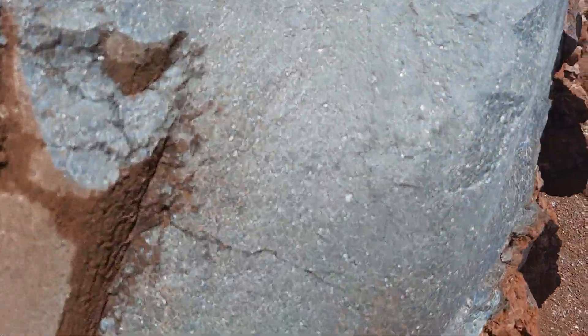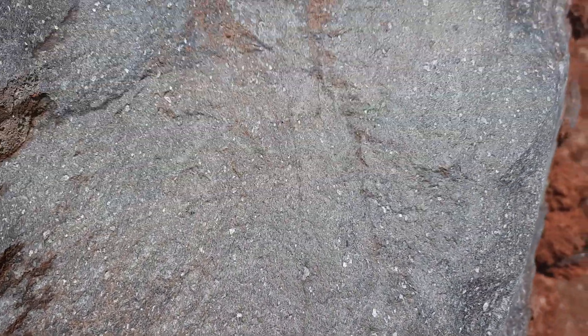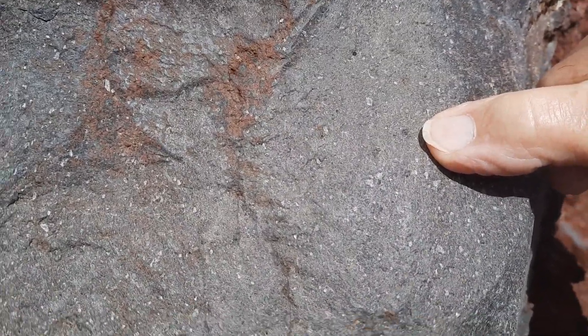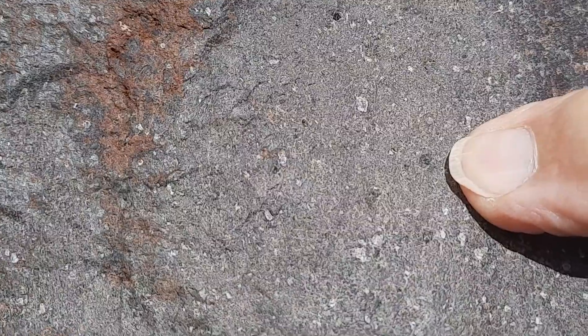Let's have a little look here at the andesite. You can see the feldspars and a few pyroxenes as well — a few dark things, those little dark ones there. And the plagioclase feldspars, these white ones. Nice andesite.